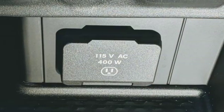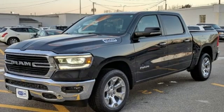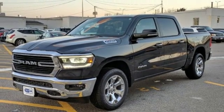Heavy duty shocks, auto dimming rear view mirror, and V8 engine. See what it can do for you when you take it for a test drive.